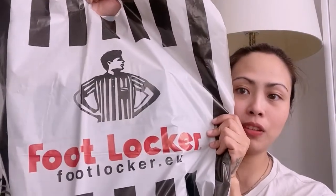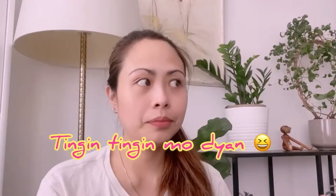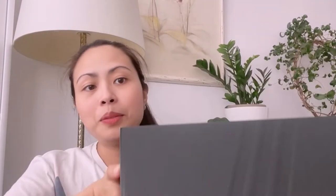I'll start with this purchase from Foot Locker. There you go — guess what it is? You already know. I'm going to open it.